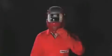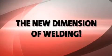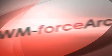Would you like to weld faster? Would you like to weld better? Would you like to weld more cost-effectively? We have the solution: EWM ForceArc.